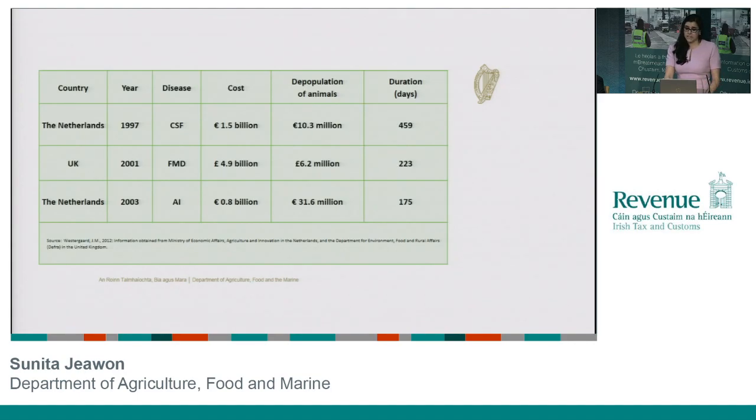Just to give you a sense of some figures from different disease outbreaks over the last 10–15 years: you'll see in particular that the UK foot and mouth disease outbreak was costing just under five billion pounds. So the stakes are incredibly high when things go wrong, and hopefully with that you can see just why this area of import controls is so imperative and the reasons we follow the strict rules that we do.